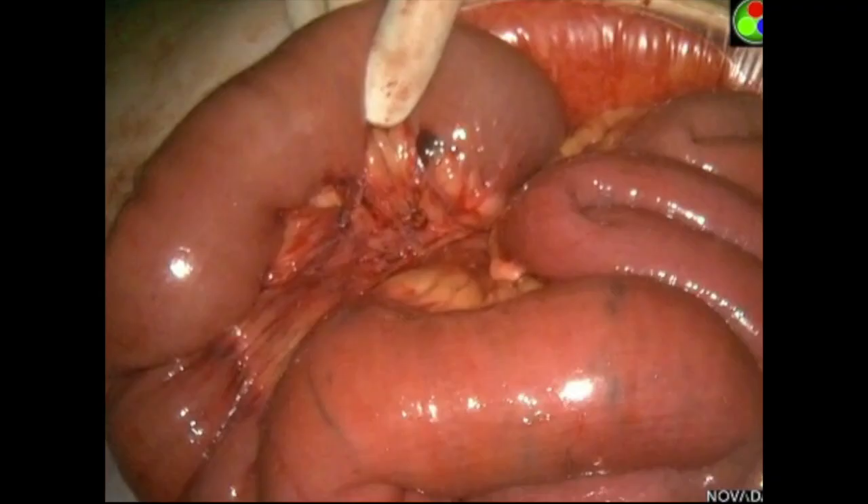The surgeon's thumb indicates the duodenojejunal flexure. As you can see through our laparotomy, global small bowel perfusion appears much healthier, although there are some areas of hypoperfused mesentery and multiple black spots on the bowel itself.